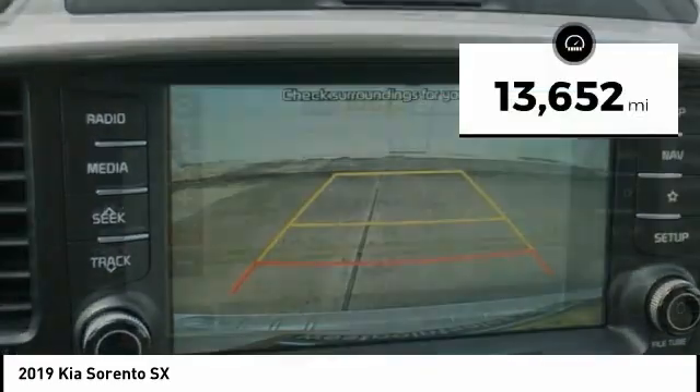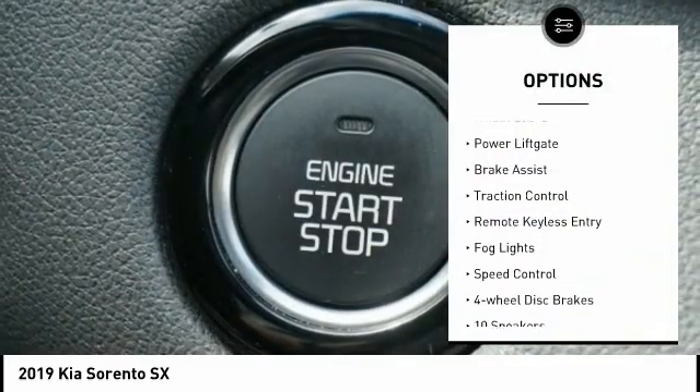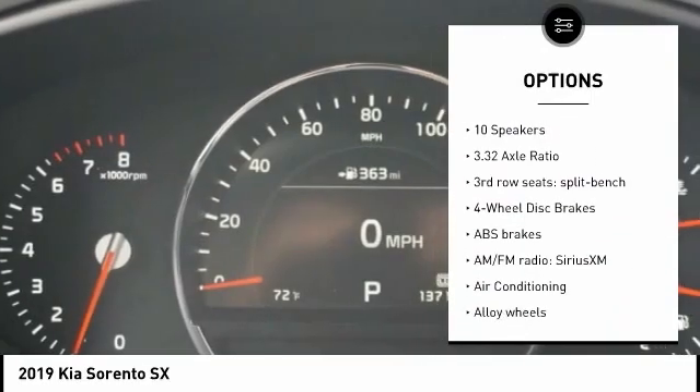This vehicle has less than 15,000 miles. Here are some of this vehicle's great options: electronic stability control, alloy wheels, wheel locks, power liftgate, brake assist, traction control, remote keyless entry.